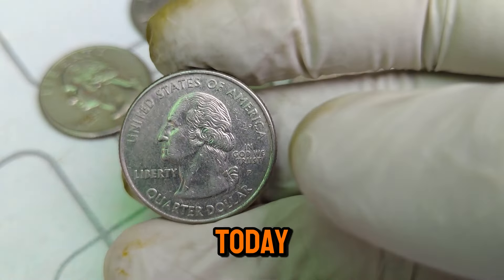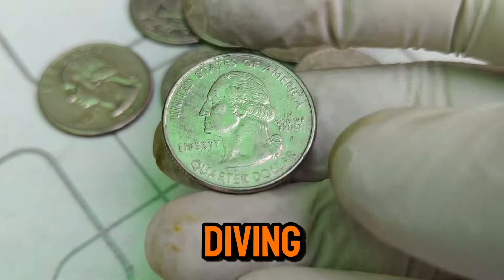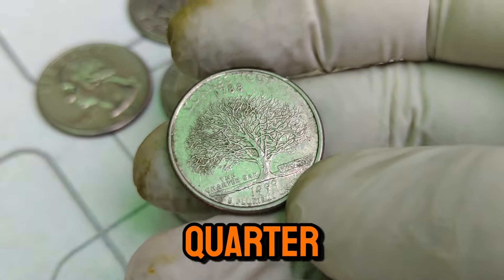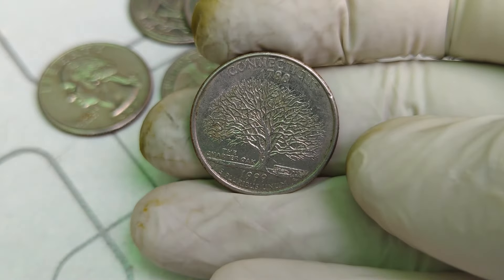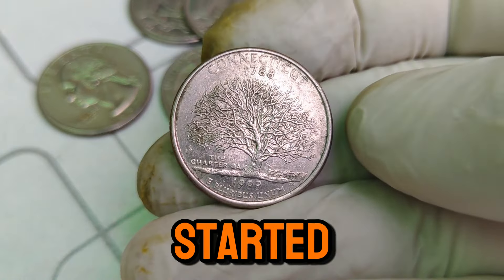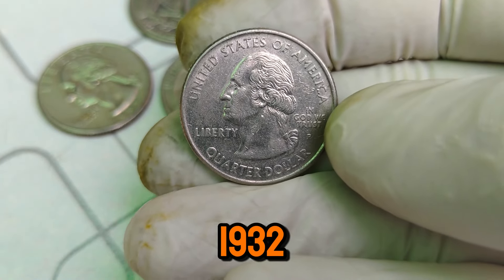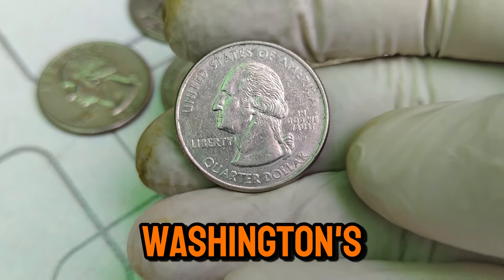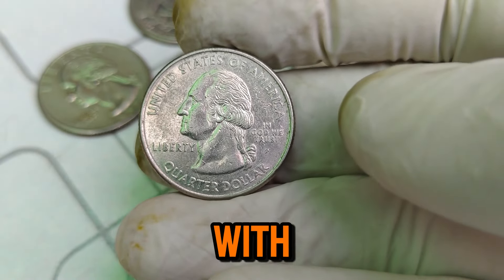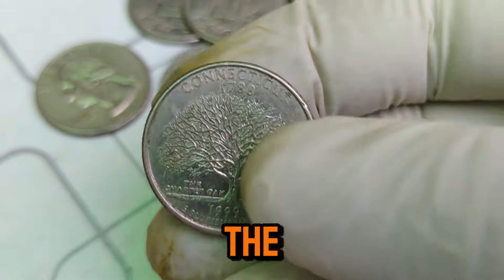Welcome back to our channel. Today, we've got a fascinating story to share about a coin that has captured the imaginations of collectors around the world. We're diving into the history and current market value of the 1788–1999 P Mint Mark Washington quarter dollar coin, which is now worth a staggering $1 million. The Washington quarter was first minted in 1932 to commemorate the 200th anniversary of George Washington's birth. The coin was designed by John Flanagan and features a profile of George Washington on the obverse side, with the reverse initially depicting an eagle. Over the years, the reverse design has changed multiple times, especially during the state quarters program.